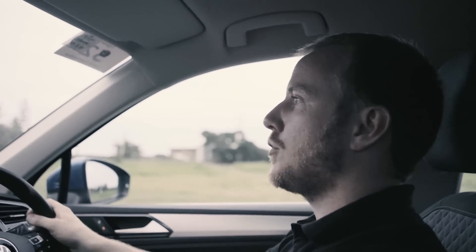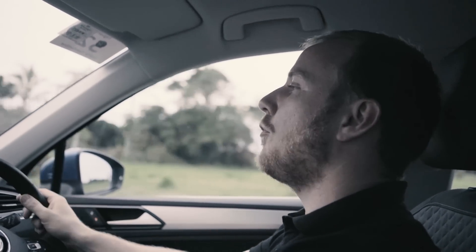I haven't been driving this car very long, but on first impressions it feels quite dynamic. The suspension sits flat through corners, and the steering feels really natural and well-weighted. In fact, it kind of feels like you're just driving a bigger Golf, which is a pretty good compliment for an SUV.